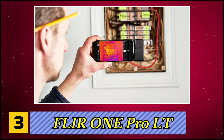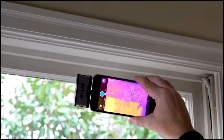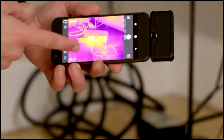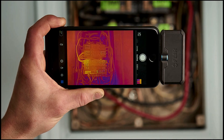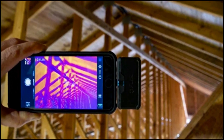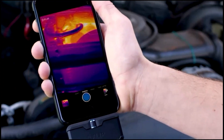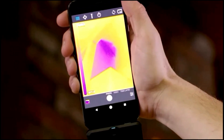Number 3, Fleur One Pro LT. It produces clear images with a visual resolution of 1440x1080 and a thermal resolution of 80x60, ensuring detailed analysis of temperature variations. Temperature measurements are accurate within plus or minus 3 degrees Celsius or plus or minus 5% when used within the optimal operating ranges, providing reliable data for critical assessments.